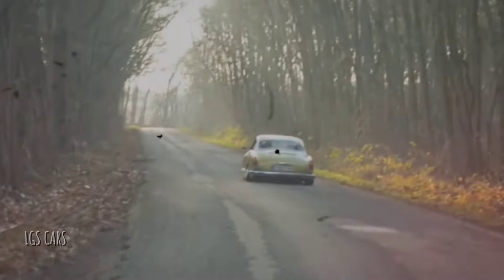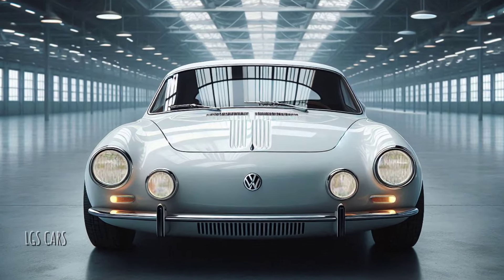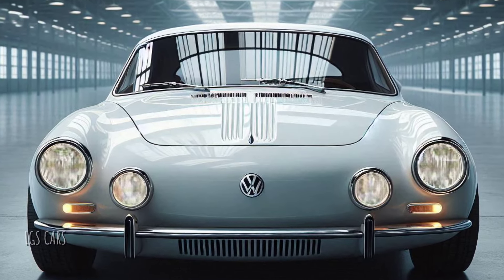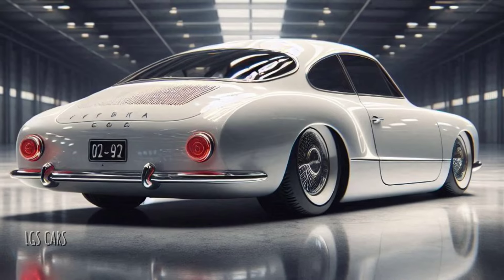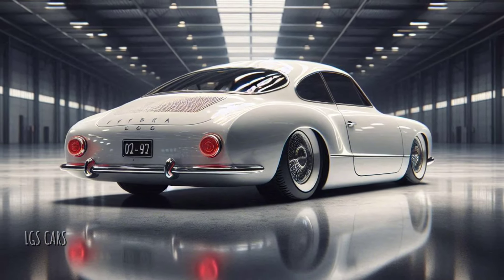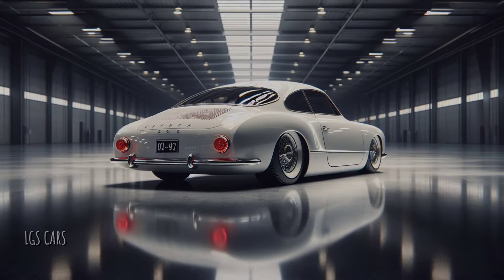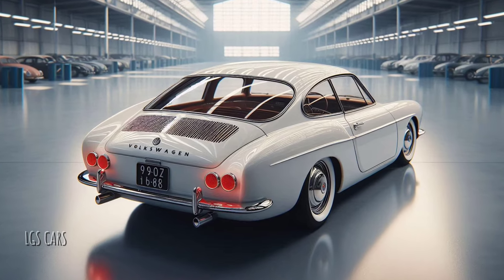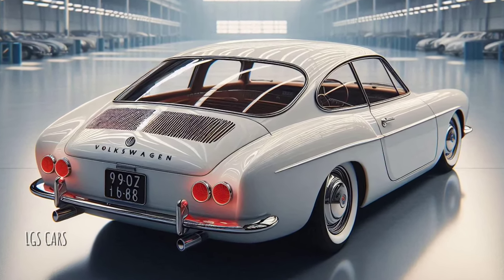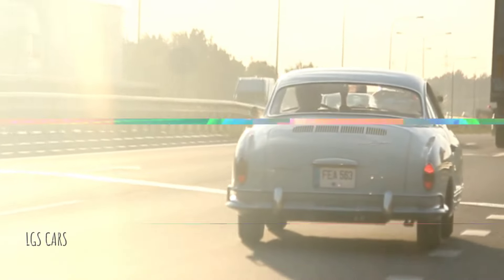In 1955, when the Karmann Ghia was first introduced, Volkswagen was already riding high on the success of the Beetle. However, they wanted to offer something more stylish for car enthusiasts who desired a sportier look. The car shared the same chassis as the Beetle, but its sleek, sporty body was its major draw — handcrafted by Karmann, fusing German engineering with Italian design.